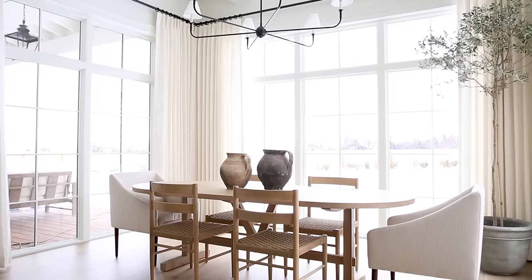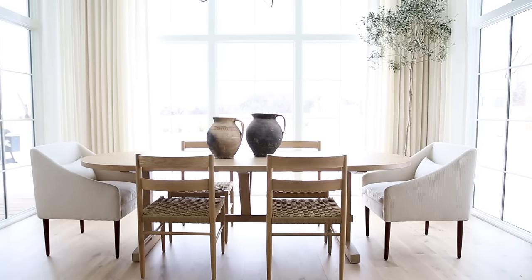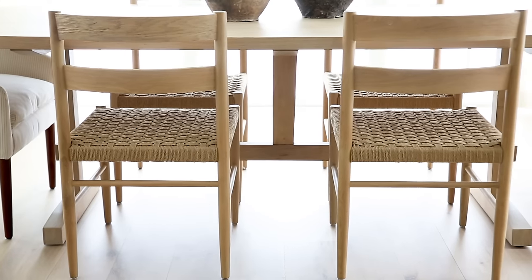The furniture is some of my favorite that we have designed for McGee & Co. We have this racetrack table in a beautiful white oak, the Eloise chairs with the oak and woven seat, and then upholstered end chairs. The Eloise chairs are on the site and the other two pieces will be coming really soon.